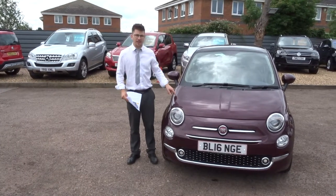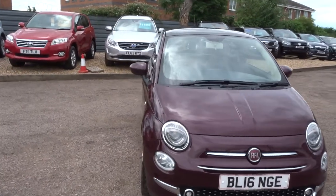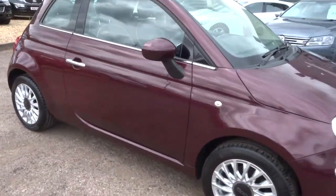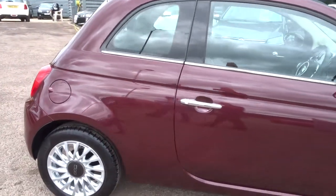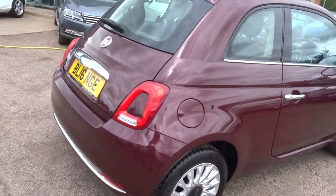Welcome to Country Car. Here we have a gorgeous Fiat 500. This car has got extremely low mileage, just over 11,000 miles. It's petrol, about 60 miles to the gallon.